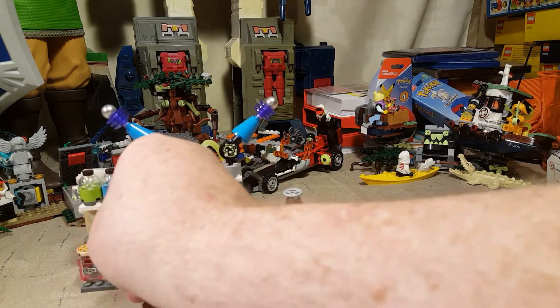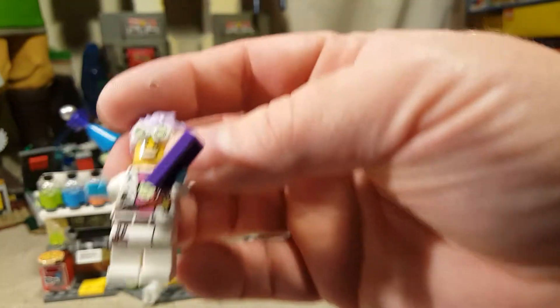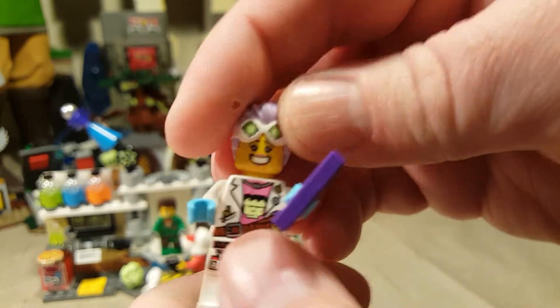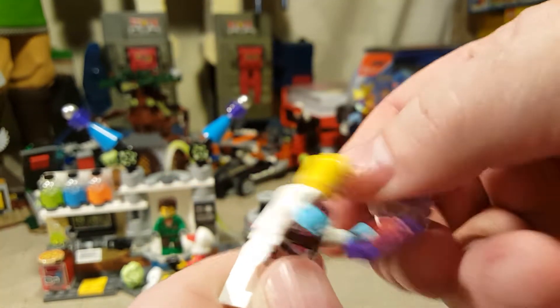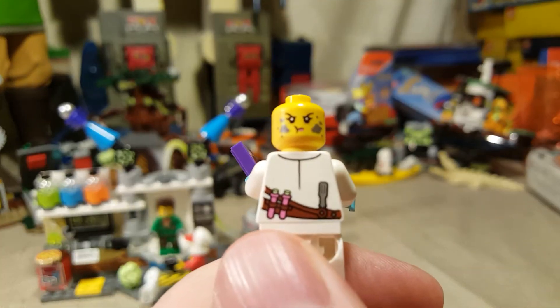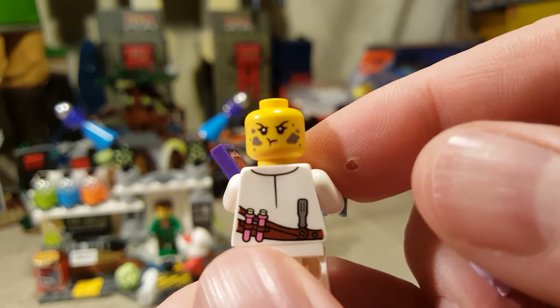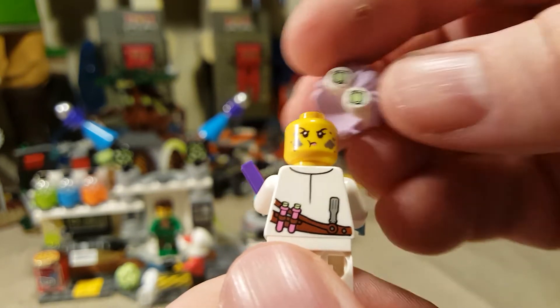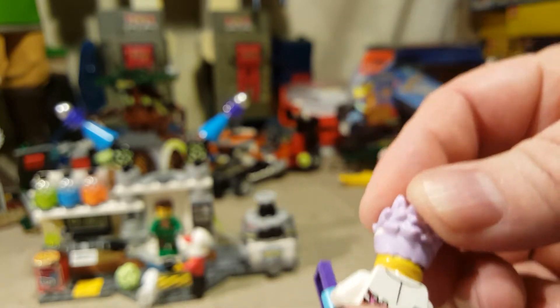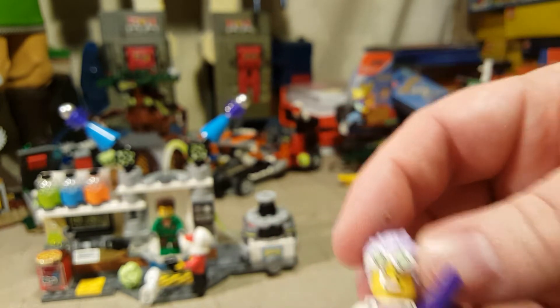Let's start out by reviewing the minifigures. First, we have JB. She comes with a smiling face and a dirty, frustrated, or intense-looking face. Her hairpiece completely covers the back face. I like the smiling face for now.